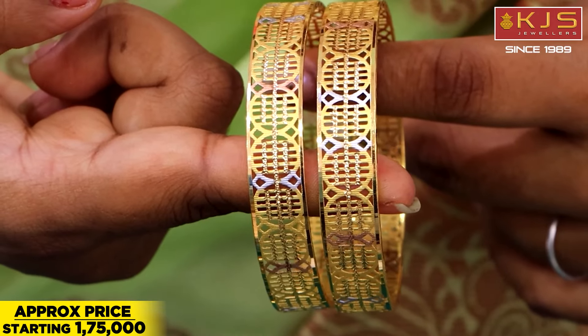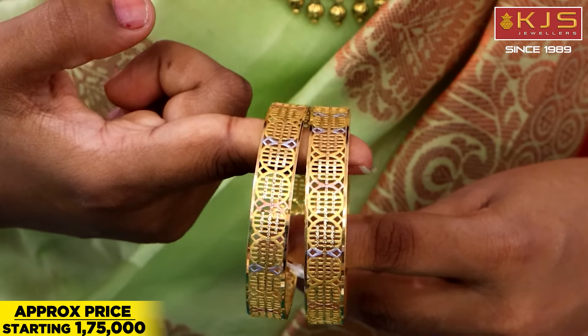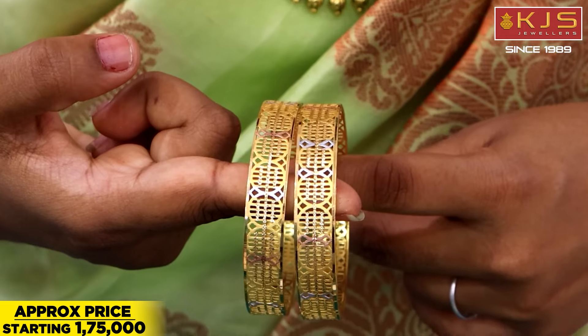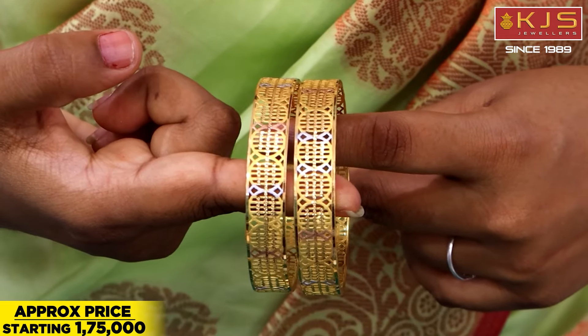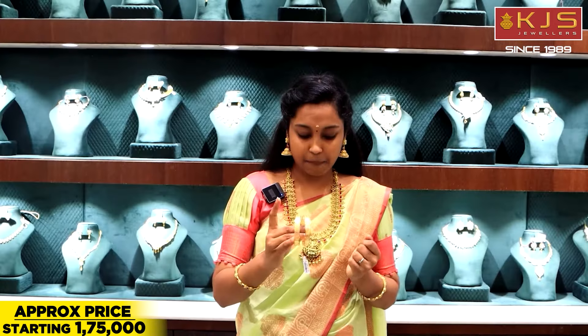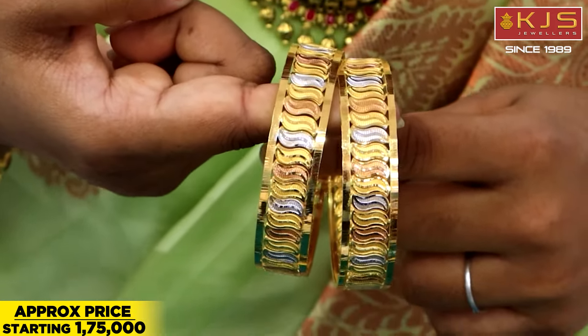Here we have a rhodium polish with pink gold polish and pink polish. We have a very unique pattern in this design. We have a pair bangle with a starting price. Here we have a look at the size and a little bit of a pink polish. I am able to see the size of the inner bangles, and here we will also see the size of the inner bangles and the design of the rhodium polish.